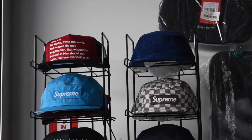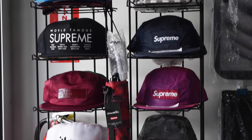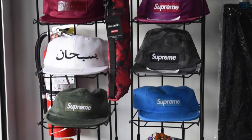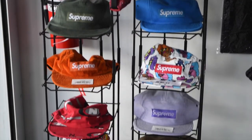We also have the Arabic box logo hat, a camouflage casino hat, reflective gray camouflage hats, and a bunch more. Make sure you like our video, subscribe to our YouTube channel, and let us know what you think in the comments.